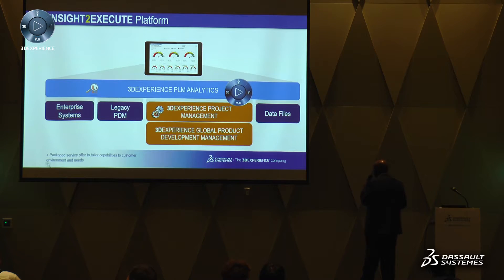What we're providing with this combined solution from Exilead and Inovia is essentially the 3DEXPERIENCE PLM analytics, which allows us to provide project management as well as product management. You have the global product development data as well, and then you span across that the complete capability of the analytics engine to support and provide the capability to make smarter decisions.